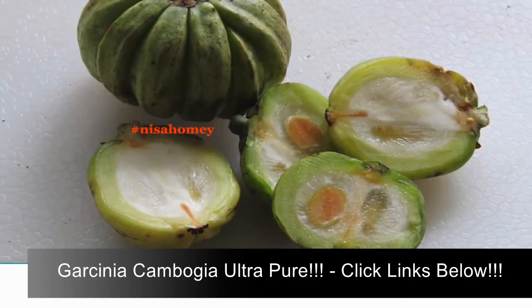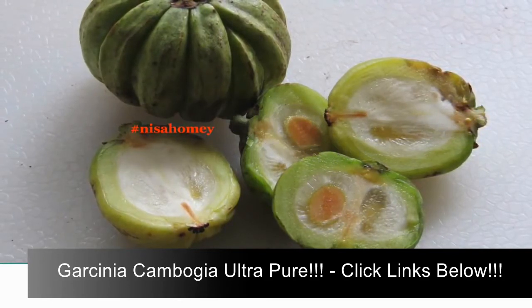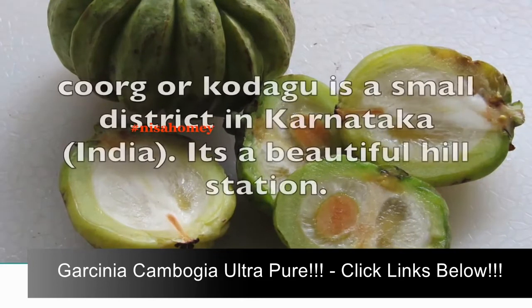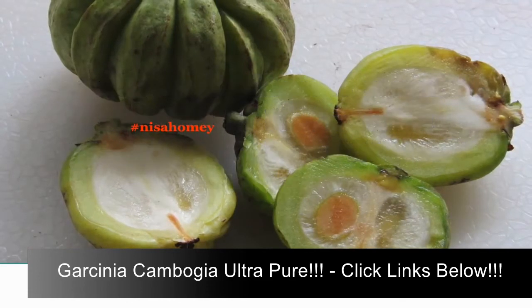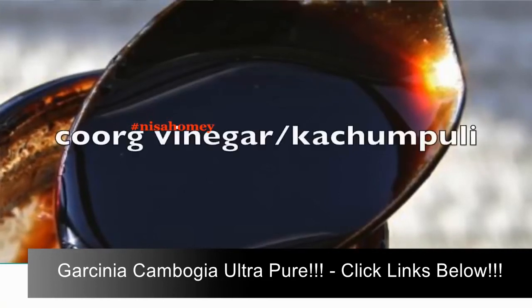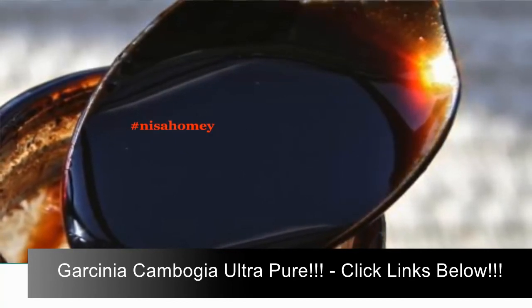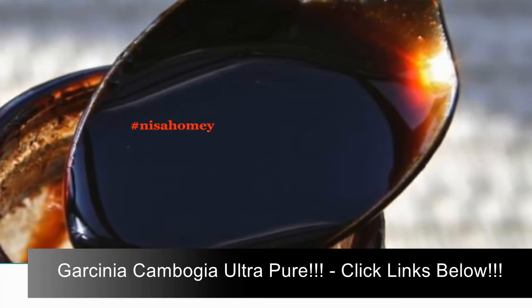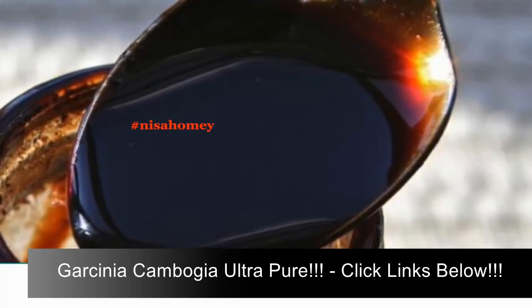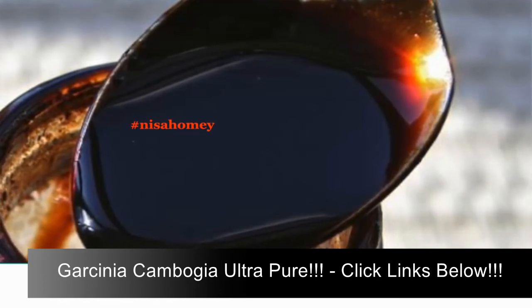Side effects: the fruit is widely used in curries, as juices, pickles, and so on, and it is relatively safe in its natural form, but you must be careful when taken in supplement form. In Coorg, Garcinia cambogia is soaked in water, boiled, and simmered until it is reduced to a blackish pulp-like sauce known as Coorg vinegar or kachampuli. This vinegar is used in many Coorgi cuisines, especially in their meat dishes. I've already shared a recipe using kachampuli — links are in the description below.